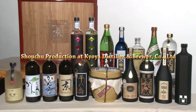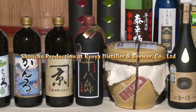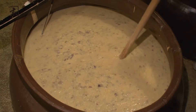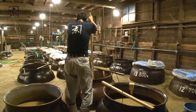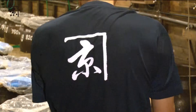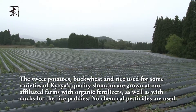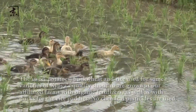At Kyoya's brewery, shochu is produced manually in small batches with carefully selected ingredients using large ceramic casks. The sweet potatoes, buckwheat, and rice used for some varieties of Kyoya's quality shochu are grown at the farms of our affiliate, Agri-Company, with organic fertilizers and a rice-duck farming system. No chemical pesticides are used, and we insist on environmentally sustainable practices.